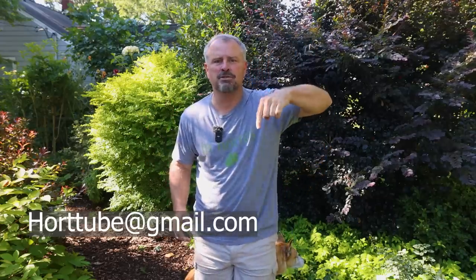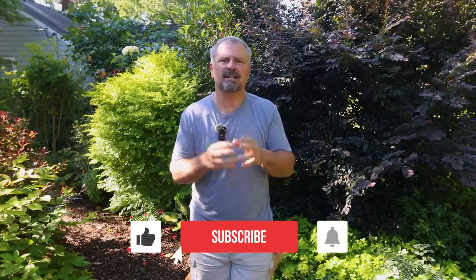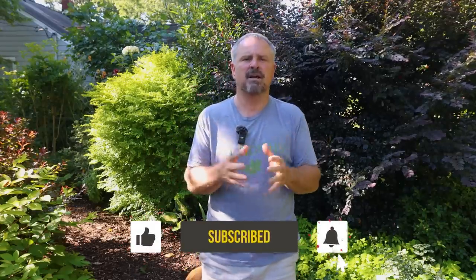Thank you guys so much for sending in all of these great photos. You can send before and after photos to horttube@gmail.com. By sending them, you're letting me know it's okay to use them in a video. I thank you so much for your participation and for following the channel for all these years. Thanks again.